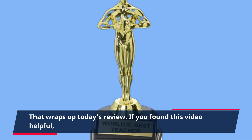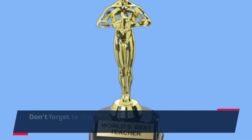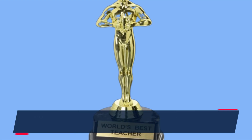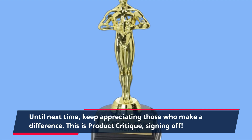That wraps up today's review. If you found this video helpful, don't forget to like, subscribe, and hit the bell icon for more reviews on products that matter. Until next time, keep appreciating those who make a difference. This is Product Critique, signing off.